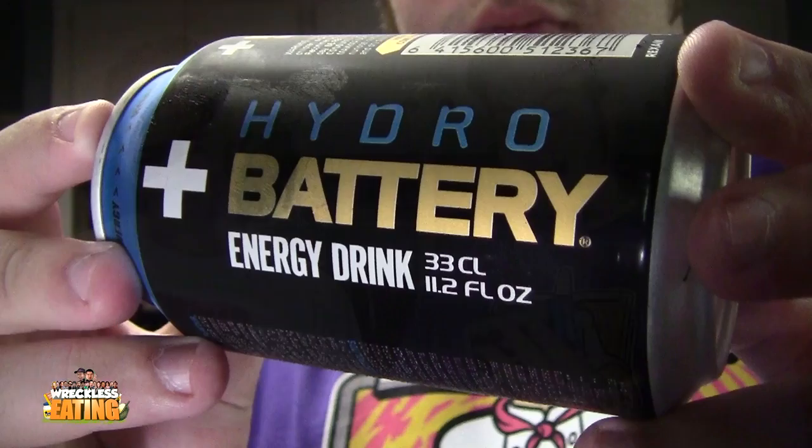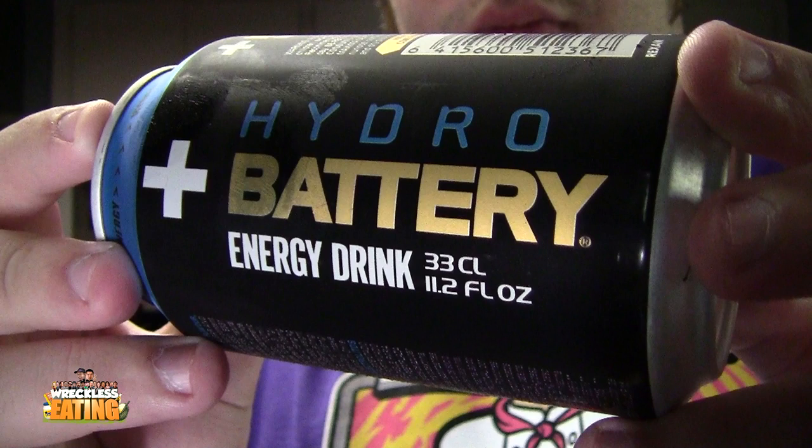Welcome to another edition of Energy Drank. We're going to be battling two energy drinks today to wake us both up. The first one we've got here is Hydro Battery Energy Drank. This one is from Finland — it was sent in a fan package, but I pulled it aside and wanted to hold on to it.